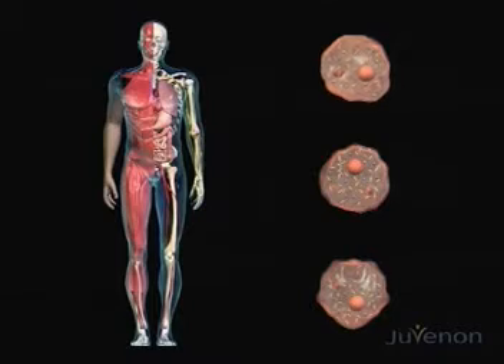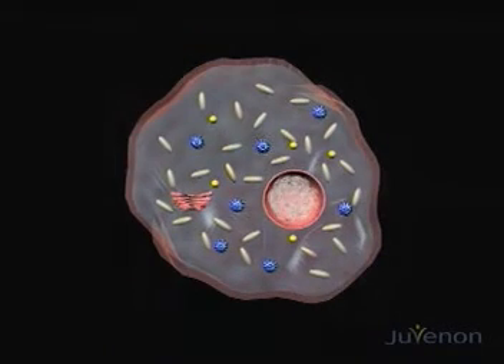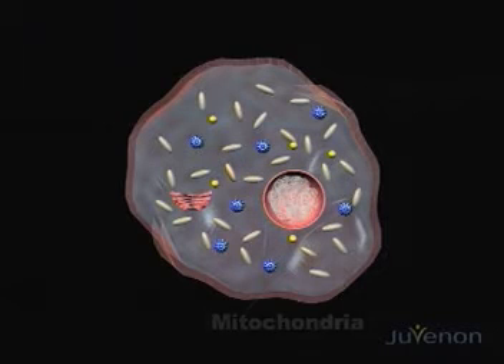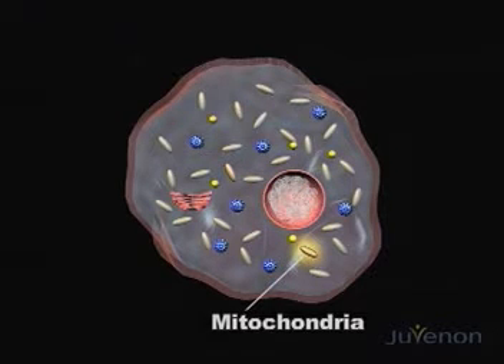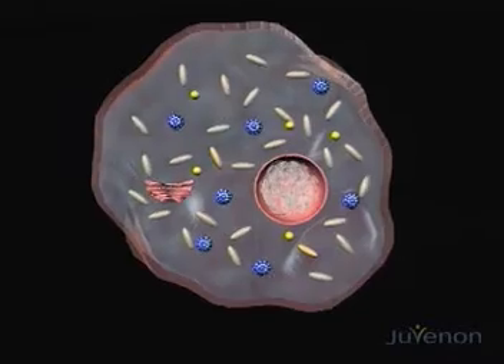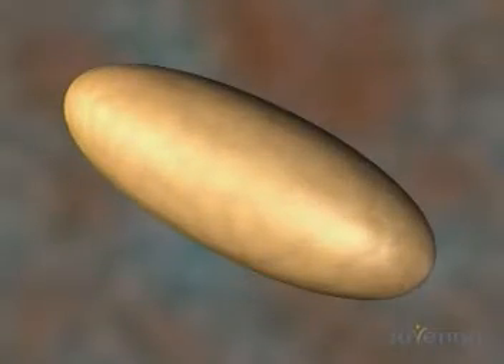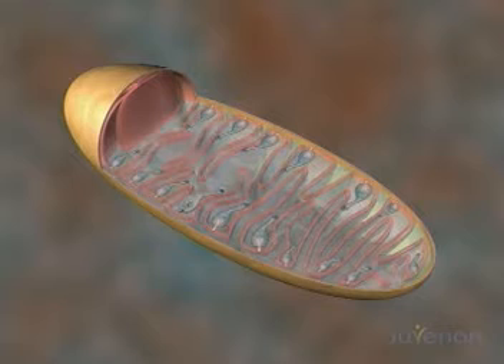While cells vary in appearance, their internal structure invariably consists of a nucleus and many mitochondria, as well as numerous other cellular components. The mitochondria are where energy is produced in the cell.